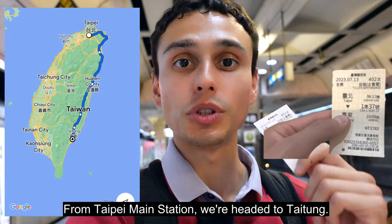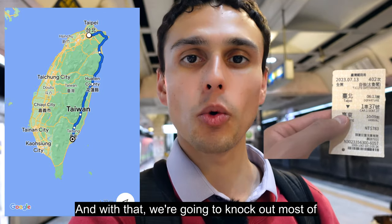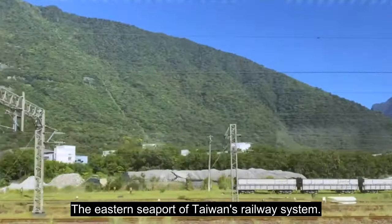From Taipei Main Station, we're headed to Taitung. That journey is going to take about four hours, and with that we're going to knock out most of the eastern seaboard of Taiwan's railway system.